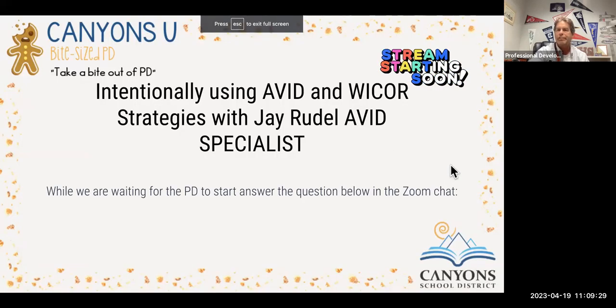Hello, everyone. My name is Jay Rudell. I will be conducting a bite-sized PD concerning AVID, intentionally using AVID and WICR strategies.